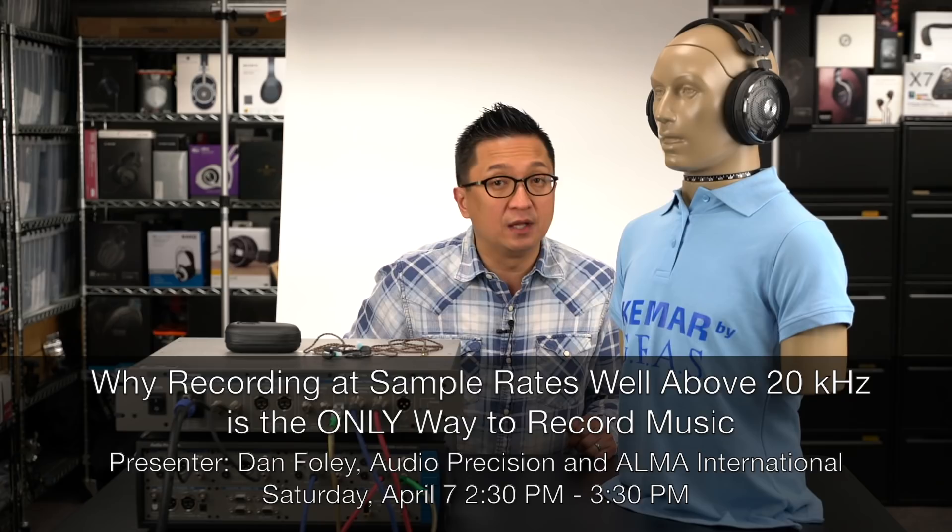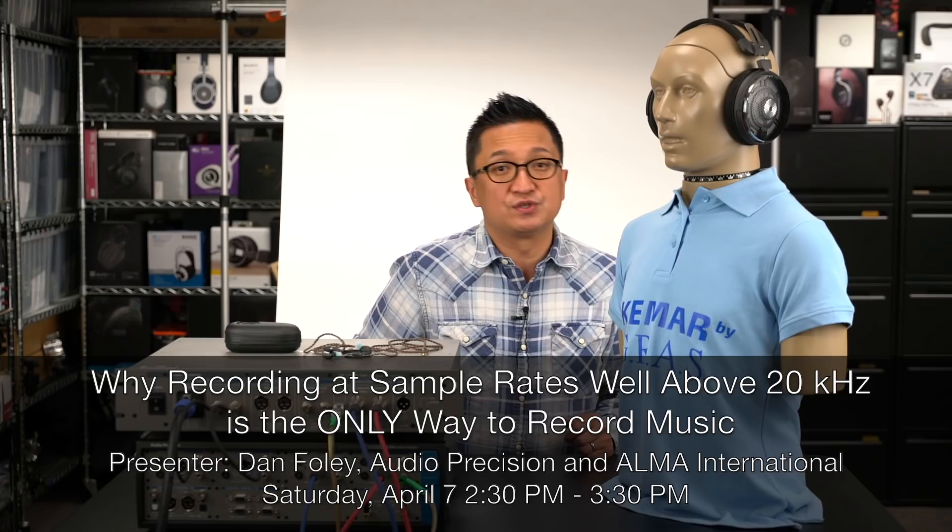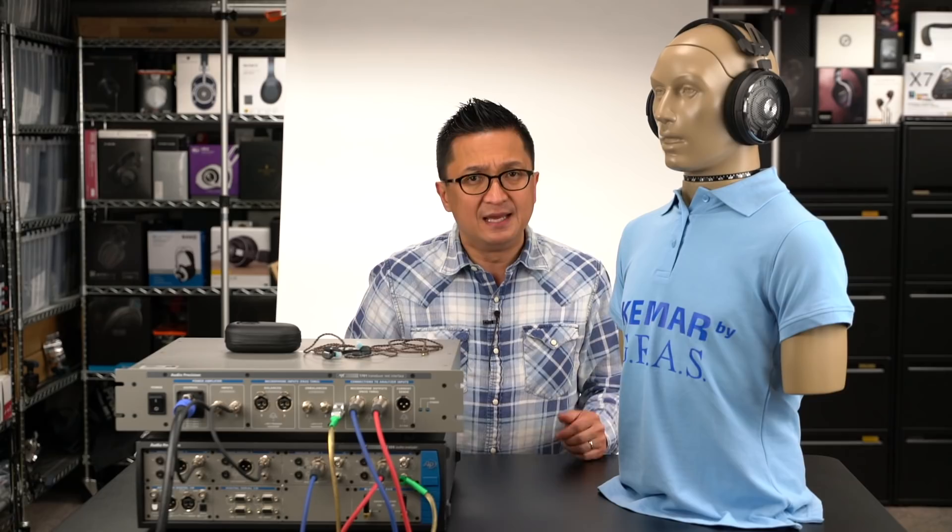From 2 p.m. to 3 p.m. on Saturday, April 7th, Dan Foley from Audio Precision and Alma International will present a talk titled 'Why Recording at Sample Rates Well Above 20kHz is the Only Way to Record Music.' Dan will present the results of a study conducted at the Worcester Polytechnic Institute showing that many common acoustic instruments, including the voice, produce ultrasonic energy out to 70kHz and beyond, and how these findings may impact the audio industry regarding emerging high-resolution audio formats. I've seen this talk as well as Dan's measurements and data, and it's fascinating.